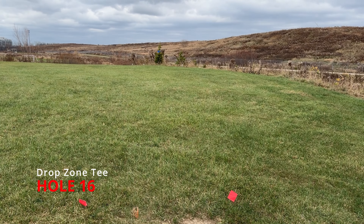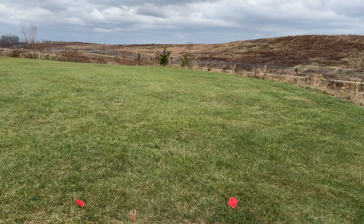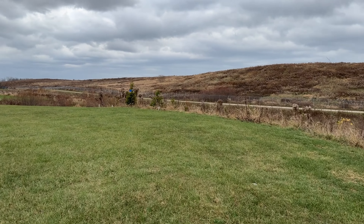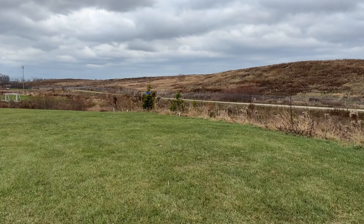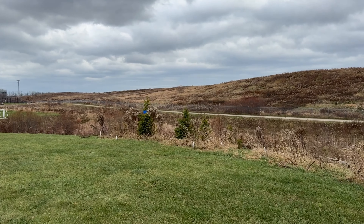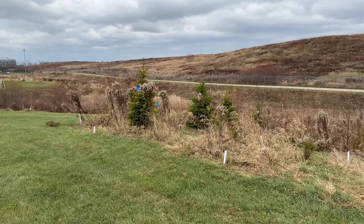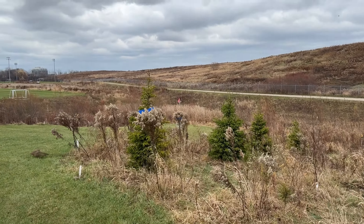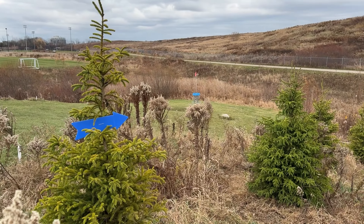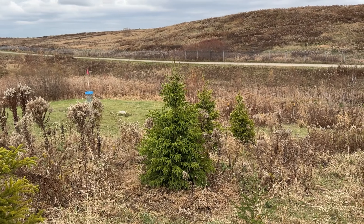Hole sixteen will be played from the drop zone of regular hole fourteen. This is up on the plateau that you would normally be shooting for from the top of the hill. We have a Mando right of the biggest little tree. So you have to go over what is typically out of bounds, but we are not playing it as out of bounds for this tournament — play it where it lies.